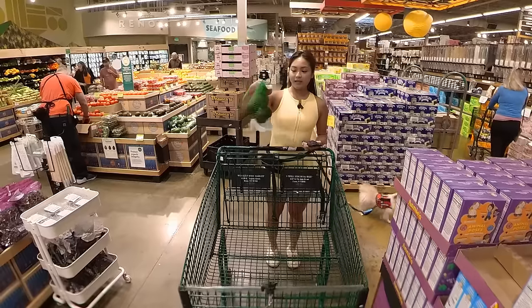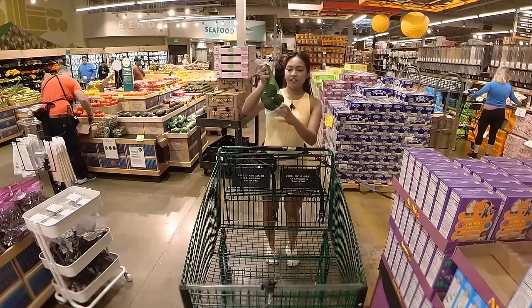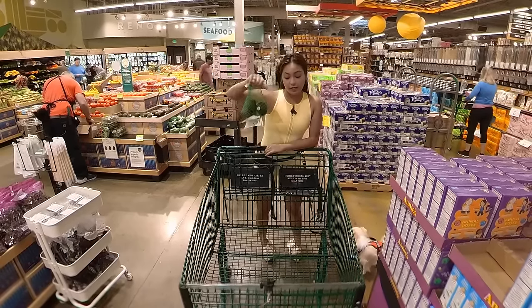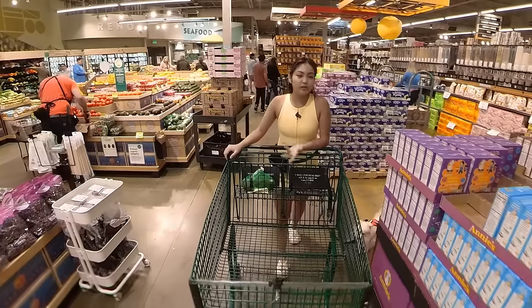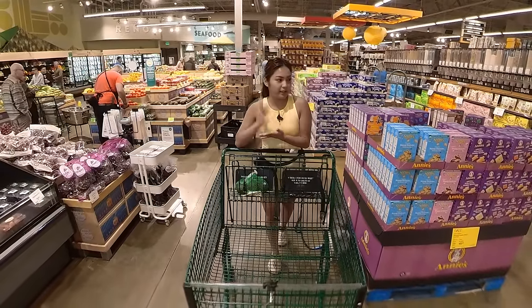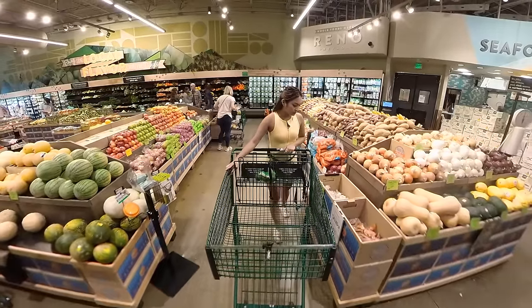I like buying these tiny avocados because one avocado is just perfect for one serving. So, no leftovers. Because sometimes it's so tricky to keep avocados fresh once they're open, you know.